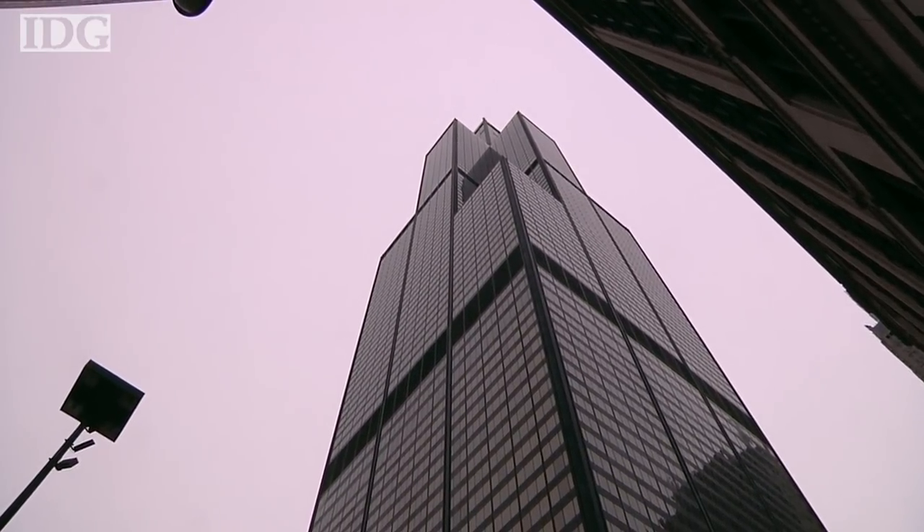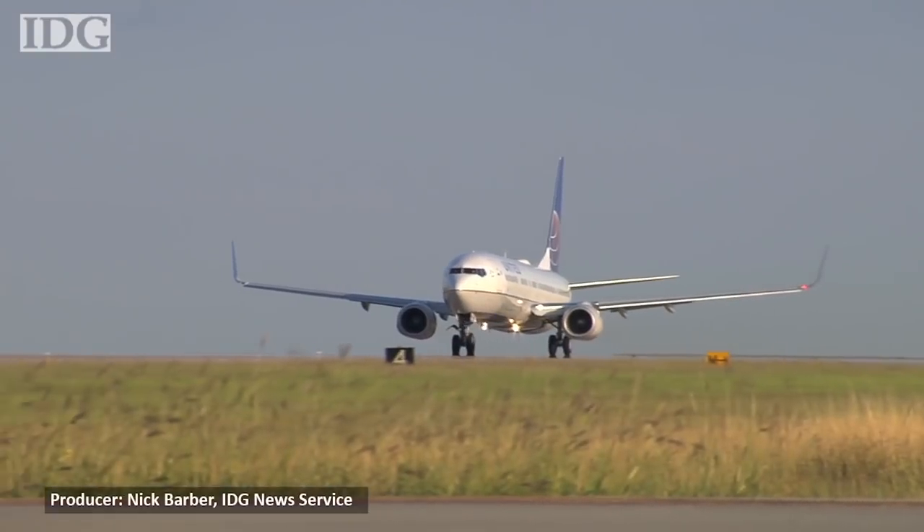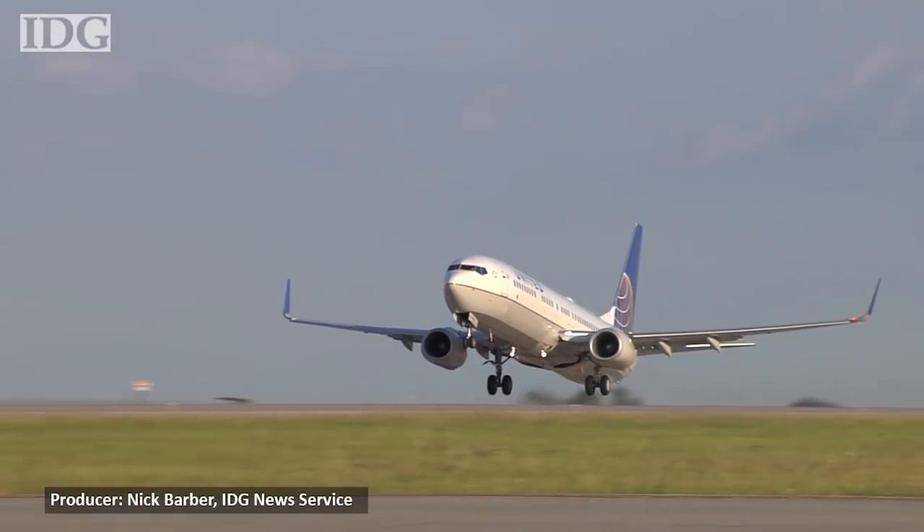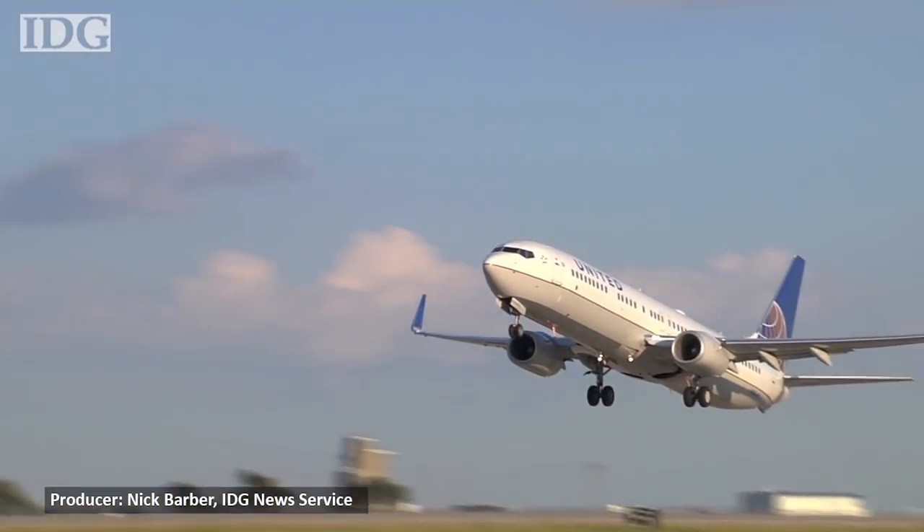This is the 27th floor of the Willis Tower in downtown Chicago, and that's where our Network Operations Center exists. It makes up the entire floor. It's essentially mission control for United Airlines, so we operate about 5,300 flights a day when you include our United Express carriers, and every single one of those flights is monitored from this floor.